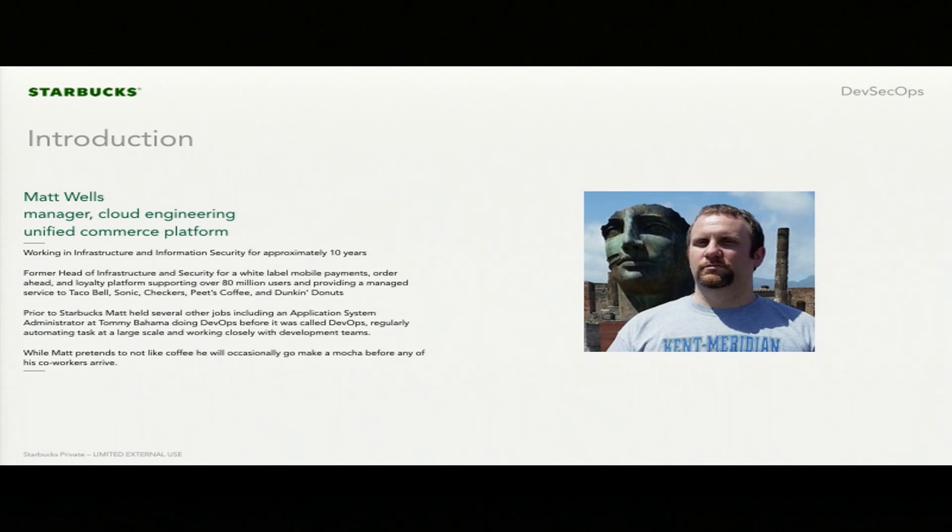My name is Matt Wells. I'm the manager of cloud engineering. I work for Scott at Starbucks. I've been at Starbucks for about a year now. Previously, I was also the head of infrastructure and security at Card Free — I was Scott's backfill after he left.